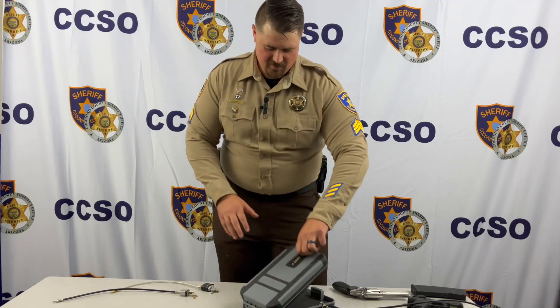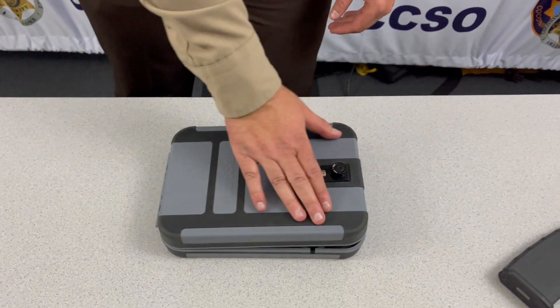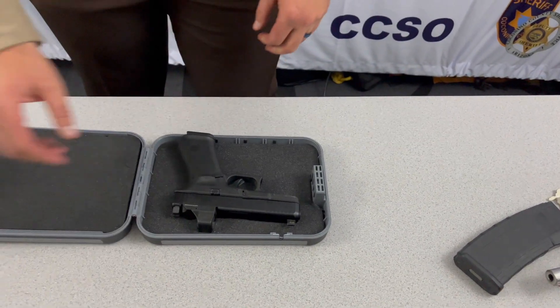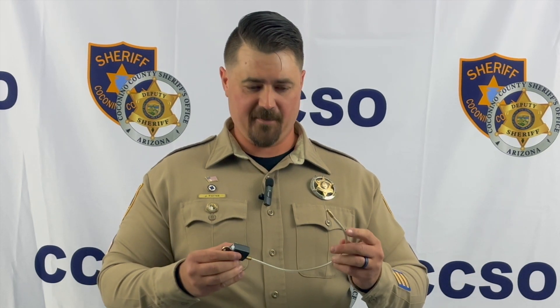What you would do is open up your box, place your loaded firearm into the box, go ahead and close it, lock it. Should the need arise, you can enter the code, quickly turn, and access the firearm and use it if need be. These cable locks are free of charge from either the Sheriff's Office or Coconino County Health and Human Services, but they are also readily available and very cheap at any major box store or gun shop.